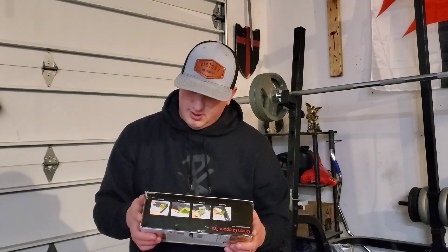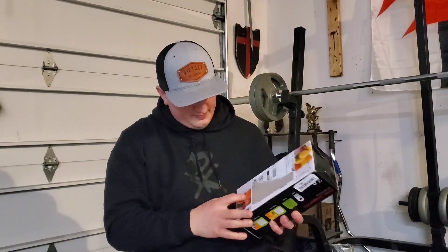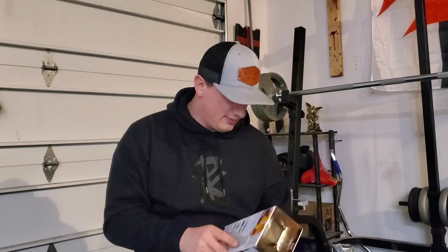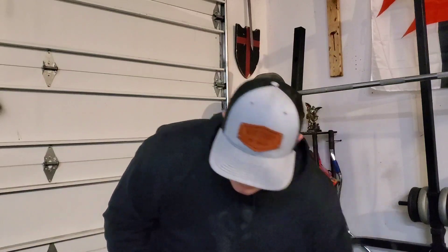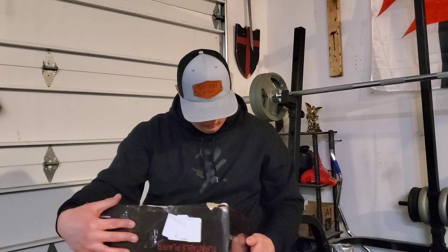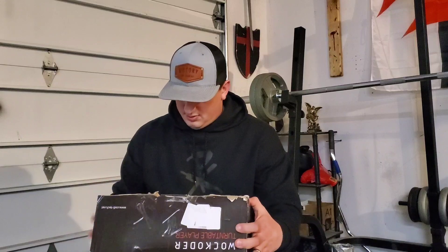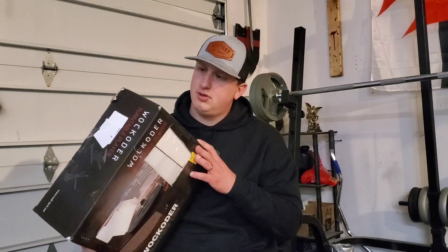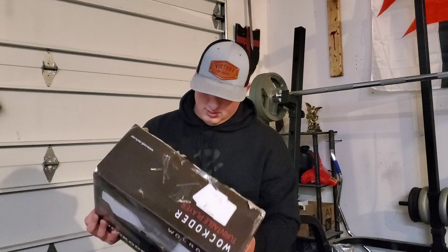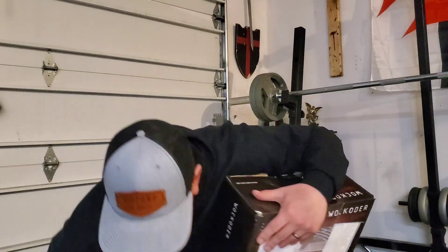Onion Chopper Pro by Mueller — I think that's a decent brand. The box is kind of cut up. Oh, a vinyl record player! I think that's a great find.